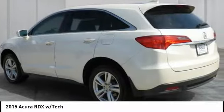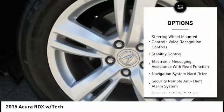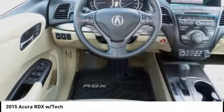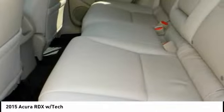Here are some of this vehicle's great options: traction control, stability control, cruise control, voice-activated navigation system, trip computer, power door locks, audio, internet radio, Pandora, child safety locks, fog lights, and tachometer.